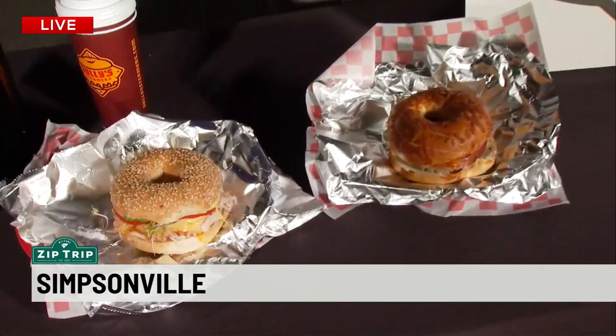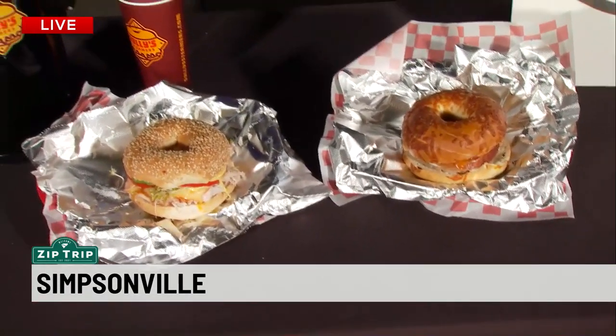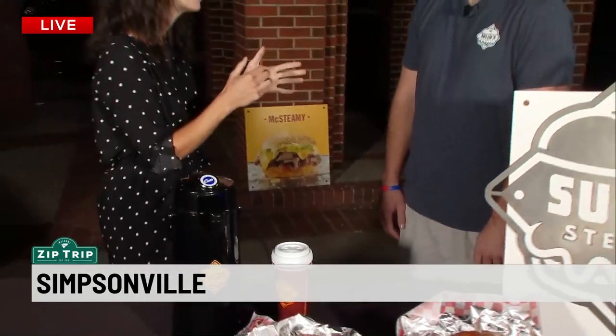I just can't stop staring at these two you've got in front of us. When you go into the shop they're ooey gooey — you can see the steam rise. And you've got some bestsellers. What are those?